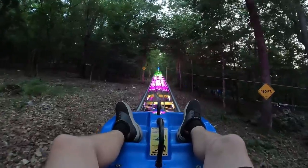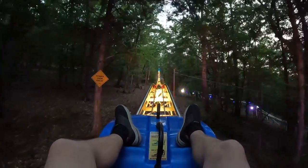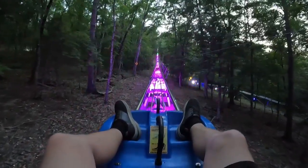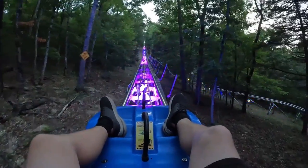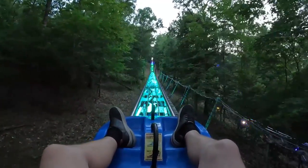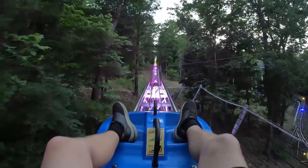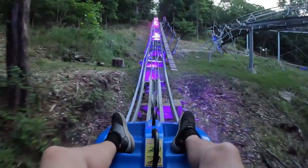My favorite alpine coaster I've ever done is still the Hassenhorn in Germany. This one is billed as the longest and fastest mountain coaster in the Midwest — Runaway Mountain Coaster. This is one of the longest climbs I've ever done on one of these. I can see people coming down — he was braking a little bit, I don't really brake much at all on these. Some of the newer ones are fitted with auto-braking, so hopefully this isn't one of those. It looks like there are some pretty steep drops and turns — I'm really excited!